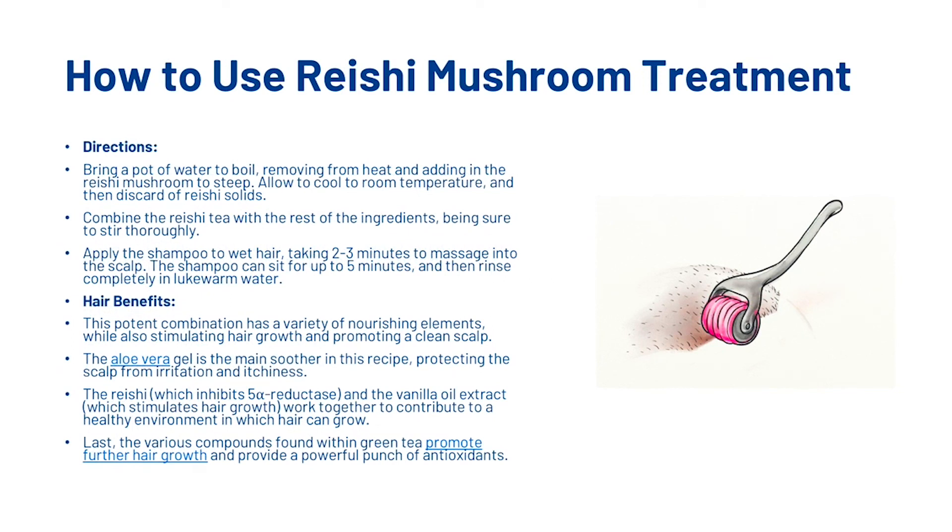Bring a pot of water to the boil, remove it from the heat and add in the reishi mushroom to steep. Allow to cool to room temperature, then discard the reishi solids. Combine the reishi tea with the rest of the ingredients, being sure to stir thoroughly. Then apply the shampoo to wet hair, taking two to three minutes to massage into the scalp. The shampoo can sit for up to five minutes and then rinse completely in lukewarm water.